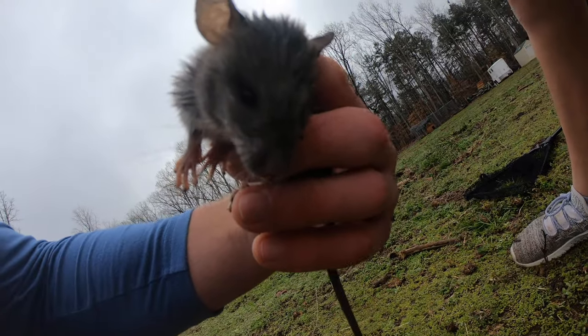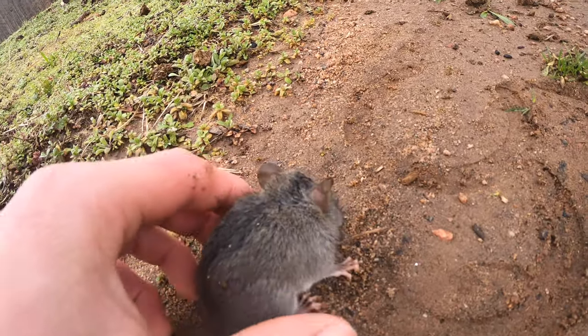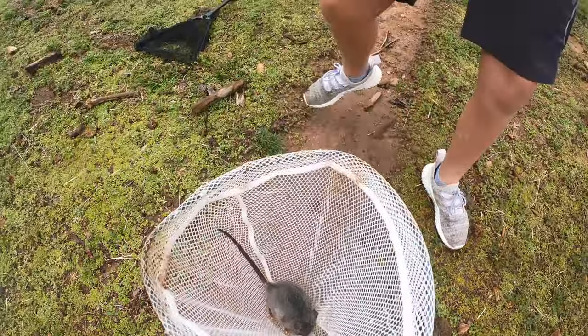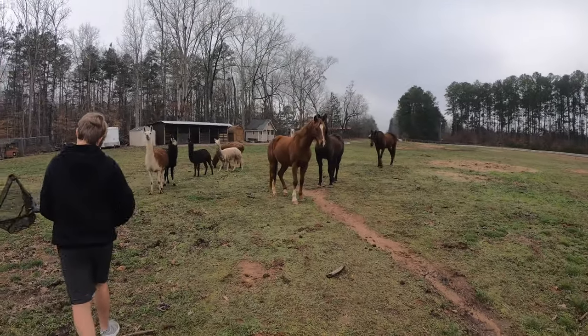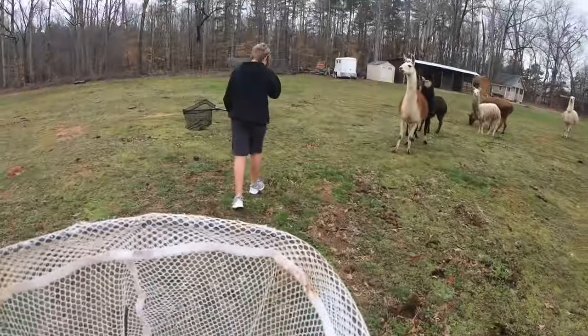His eyes are pretty cool though — he's got a long snout. Cool looking guy. We'll probably put him back in the net and take him to his house. Look at the llamas and everything — they're interested in it too, like 'what the heck is this animal?' He's just relaxing.